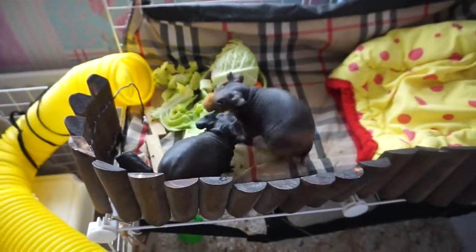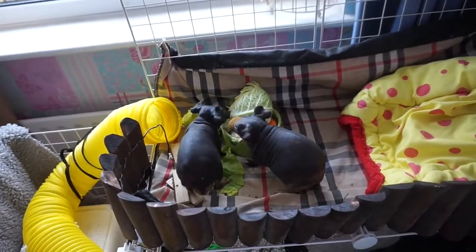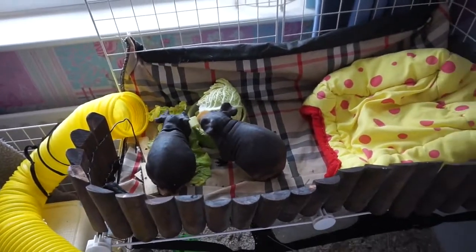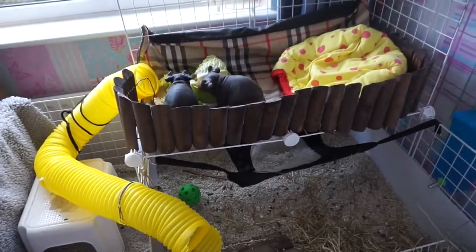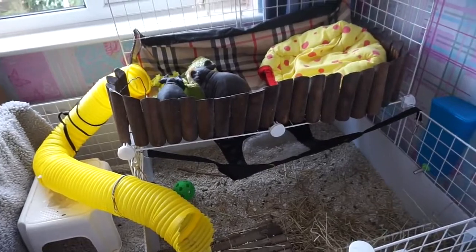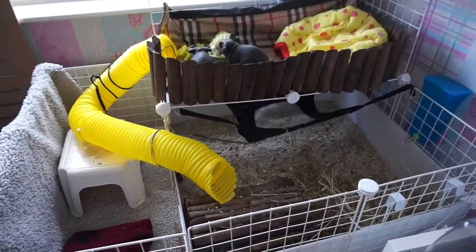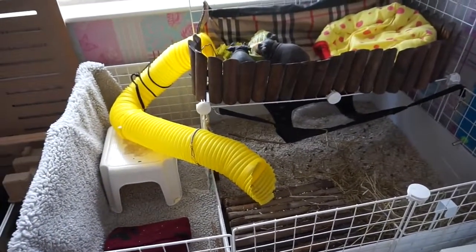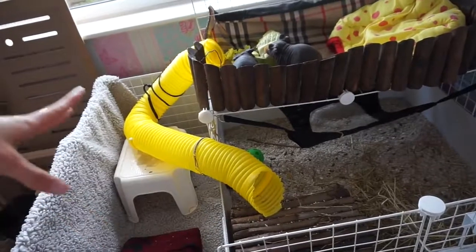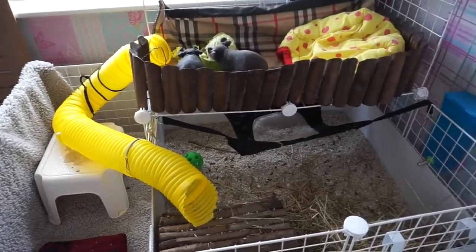Basically they were living in a pet shop cage before, which was a good size, but it just wasn't very easy to clean and it wasn't the best for interacting with them and watching them. So I moved them into a C&C cage, which I absolutely love because it's so much easier to interact with them, keep an eye on them, and clean them — everything is a hundred times easier. It equates to about the same size as their pet shop cage, maybe a tiny bit bigger. It's not exactly 120 by 60; it's about 110 by 75.